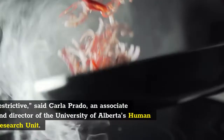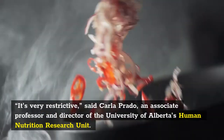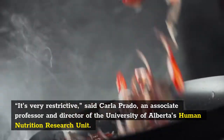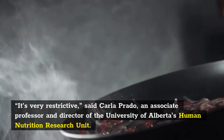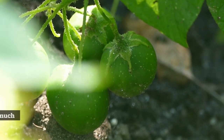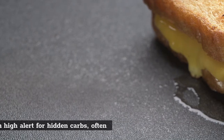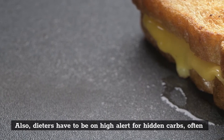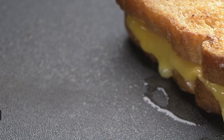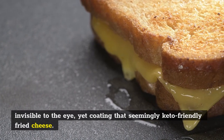"It's very restrictive," said Carla Prado, an associate professor and director of the University of Alberta's Human Nutrition Research Unit. It's not just bread and soda that are on the outs, but high-sugar fruit and starchy vegetables like potatoes, as well as too much protein. Dieters also have to be on high alert for hidden carbs, often invisible to the eye, yet coating that seemingly keto-friendly fried cheese.